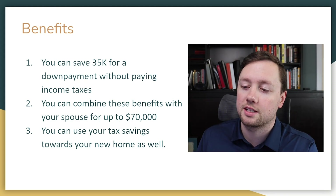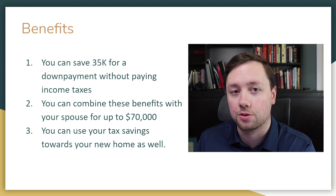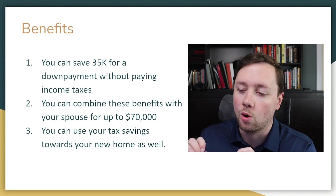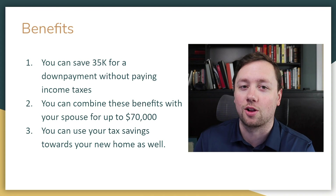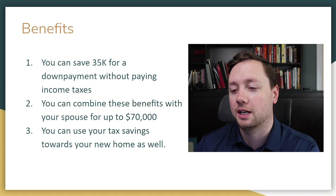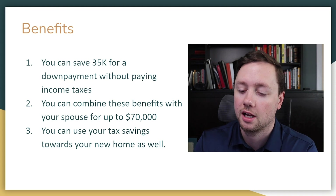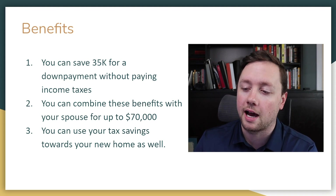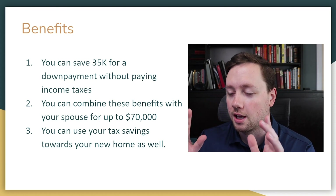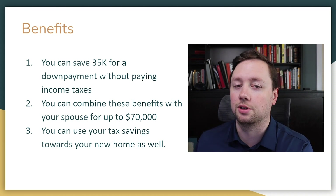The benefits are: you can save up to $35,000 for a down payment without paying any income taxes on those savings. You can also combine that benefit with your spouse for up to $70,000 in savings. And when you're contributing that money into your RRSP, you're either going to save money on taxes or get a very nice tax return — and you can use all of that money toward your down payment, a different investment, or whatever you want.